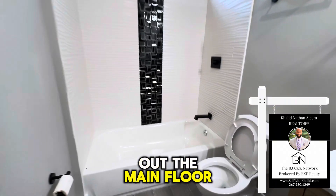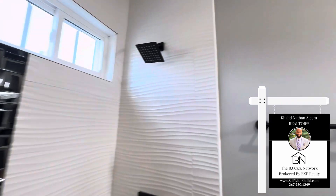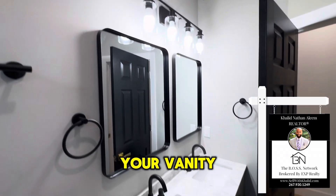And now let's check out the main floor bathroom. You have your shower, your vanity — double vanity.